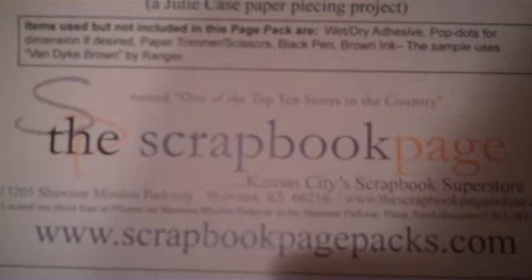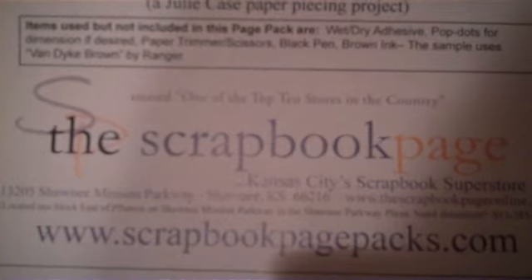Check them out — they also have a blog, and a number of their employees have blogs up too. Their main website is scrapbookonline.com, and if you want to buy page packets or look at their page packets, go to scrapbookpagepacks.com. Thanks for stopping by!